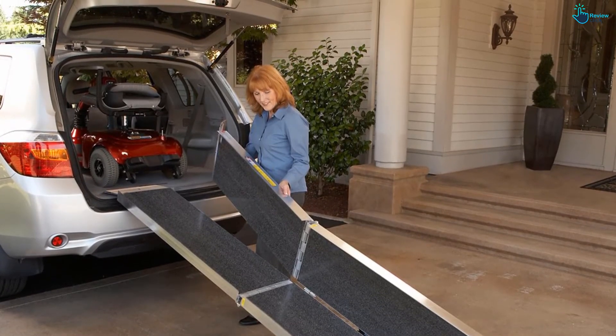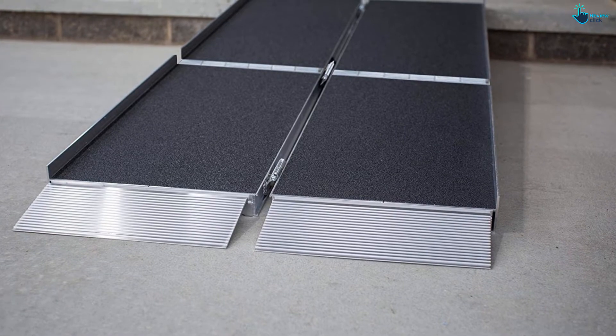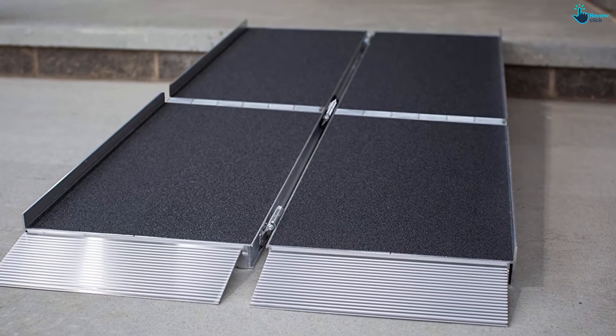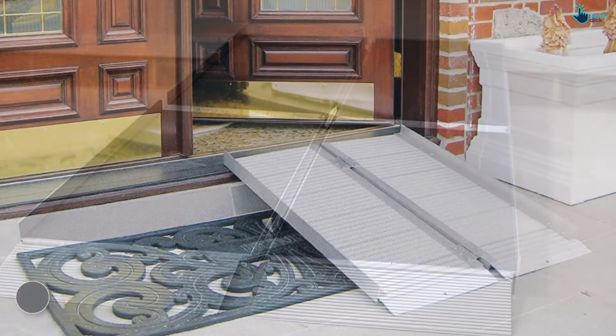By removing two hinge pins, this ramp simply separates into two lightweight halves, each with its own carrying handle. The patent-pending hinge and durable interlocking supports provide reduced pinch points and smoother operation.